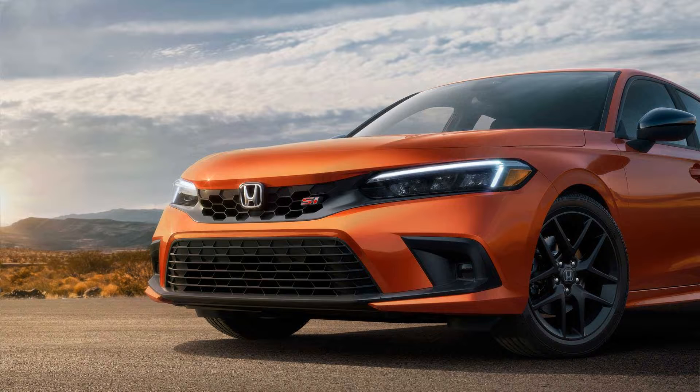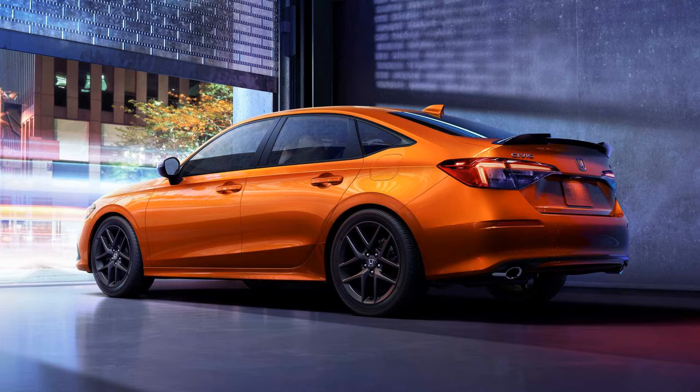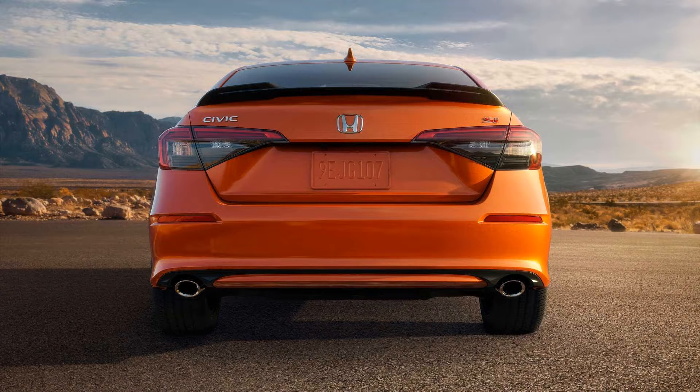As previously announced, the 2022 Civic Si is a manual-only affair, featuring an upgraded six-speed gearbox with rev-matching tech borrowed from the Type R. The engineers have revised the transmission to deliver 10% shorter throws and a better shift feel, enhanced by an aluminum shift knob with leather inspired by the one found in the Type R.